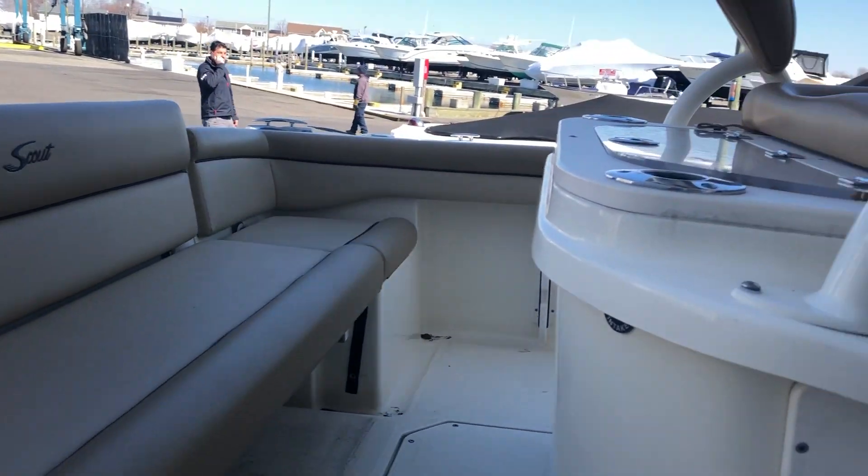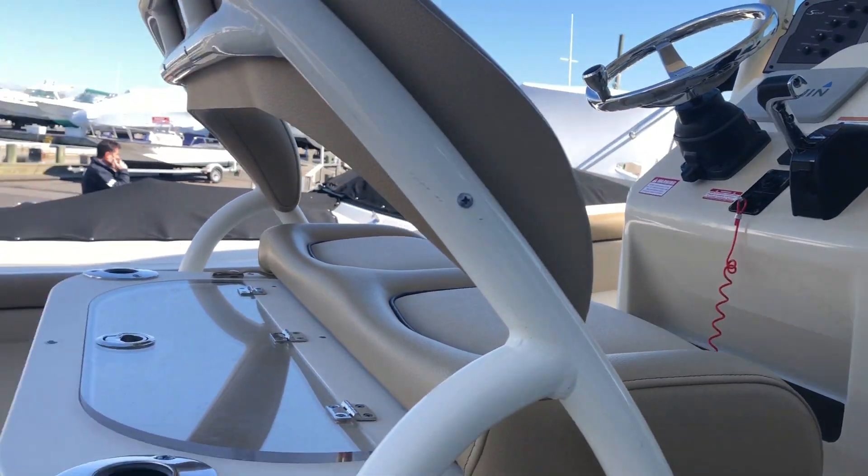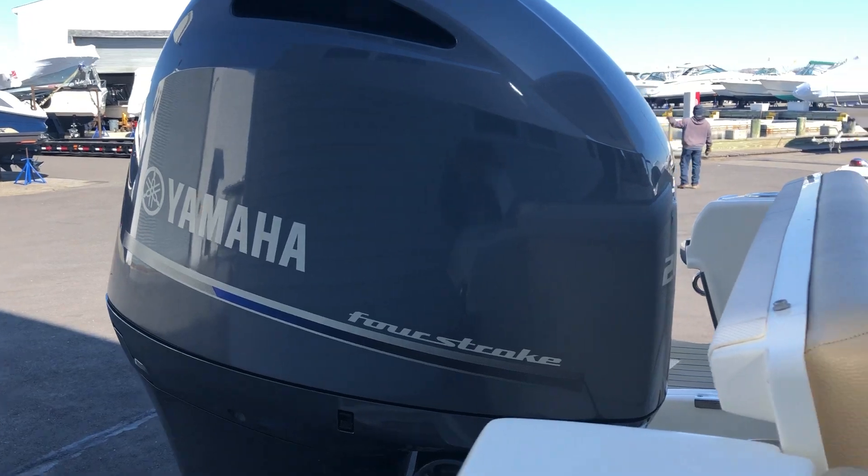Nice piece of Garmin electronics. It has the 200 horse Yamaha four-stroke, stereo system, tilt steering wheel.